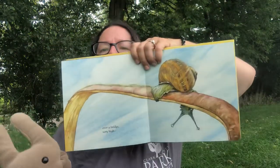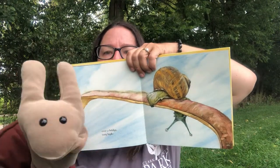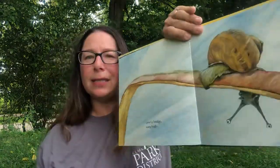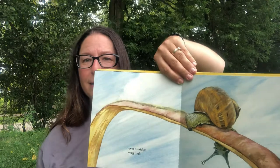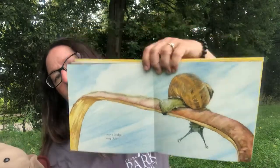Over a bridge — very high! What's the bridge made of? It looks like it's a piece of a plant. Snails are not this big, right? They're pretty small. So he goes over this bridge, which is actually a plant. I love these pictures.